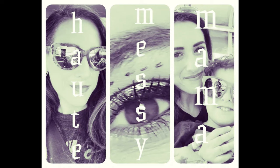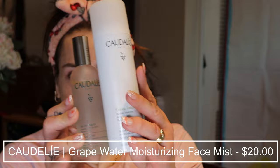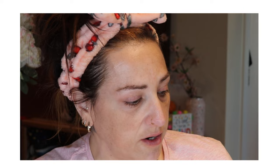I got the new Caudalie grape water spray — it's an aerosol. For comparison, this is the beauty elixir spray, which is much smaller and way more expensive. The elixir spray is 3.3 ounces, and the grape water, which as far as I understand is just grape water in an aerosol can, is 7 ounces. I'm going to spray that first — the mist on this is absolutely lovely, so refreshing, love it.